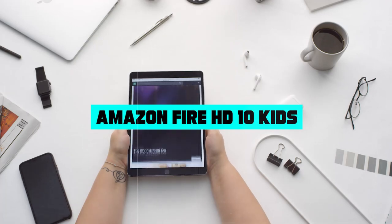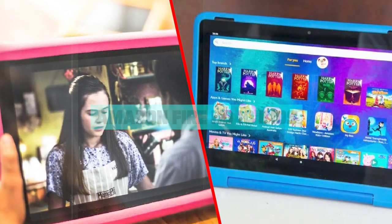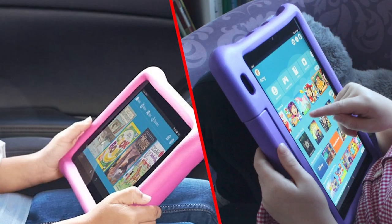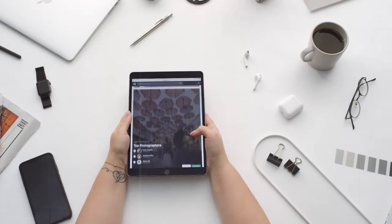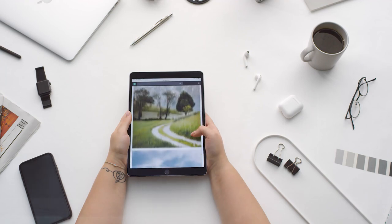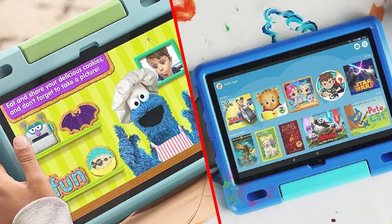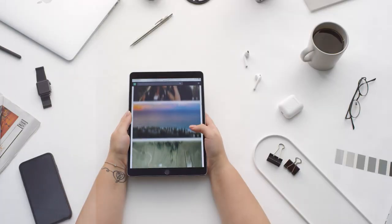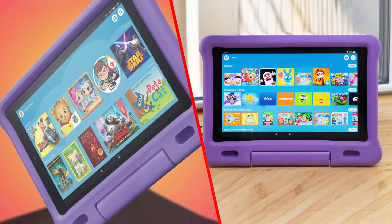The Amazon Fire HD 10 Kids tablet is a versatile and durable device designed specifically for children, with a 10.1-inch HD display. It offers bright and clear visuals that are ideal for educational apps, games, and videos. The device is also protected by a sturdy case that is designed to withstand drops and spills, ensuring that it can survive even the roughest handling by young children.